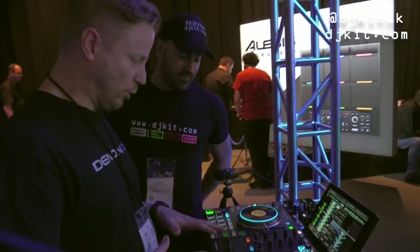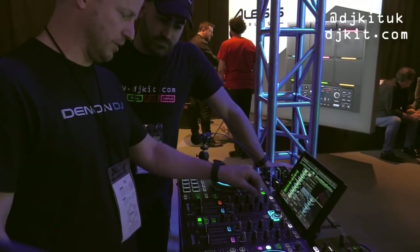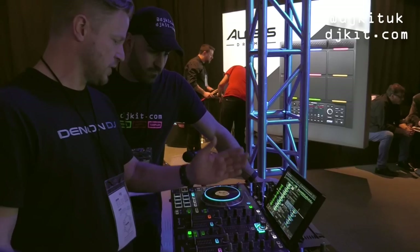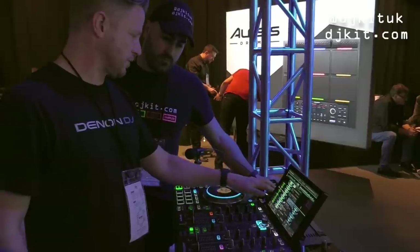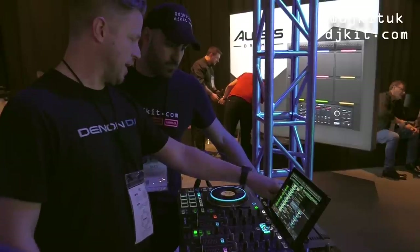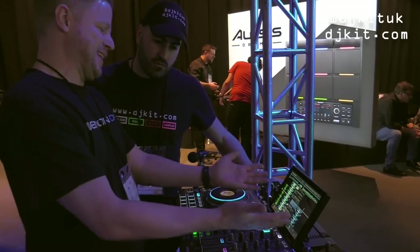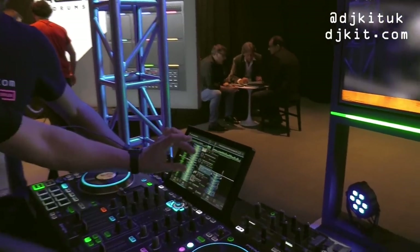It's a world's first four-channel standalone DJ console. As well as the four channels, you have two additional dedicated mic channels — so you don't have to sacrifice any mixer channels for mics. You've got four channels, two mic outputs, loads of connectivity. The centerpiece is a 10-inch HD touch multi-gesture screen.